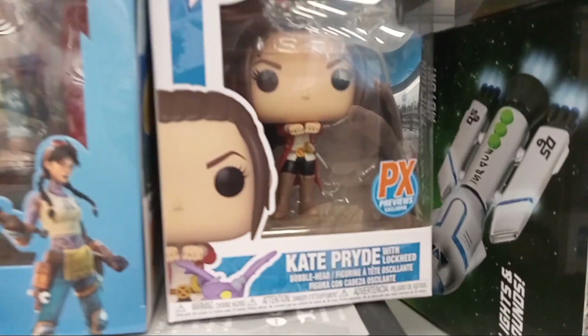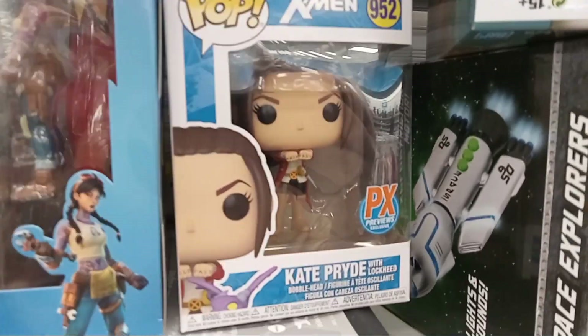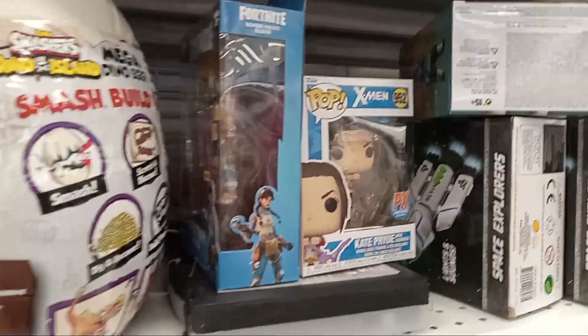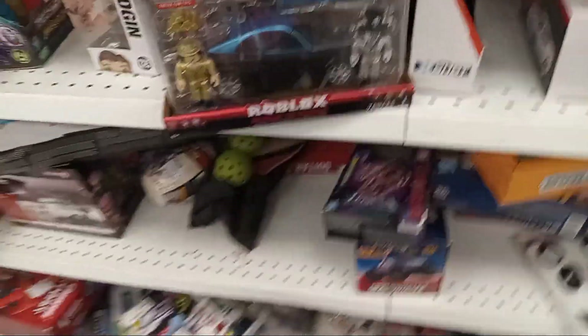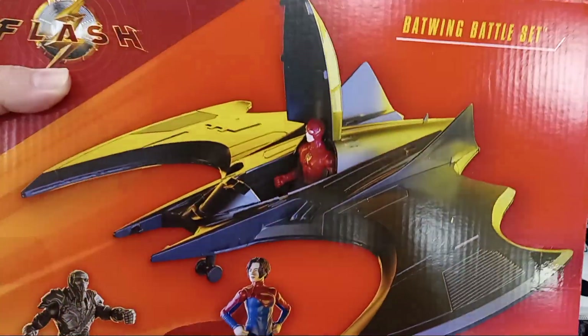They've got an X-Men from Funko Pop — Kate Pryde, PX exclusive, so the Comic Book Store exclusive. Another one of the Fortnite Jules with Glider. And they've got the Batwing battle set, which is like a small Batwing. Yeah, barely fits.